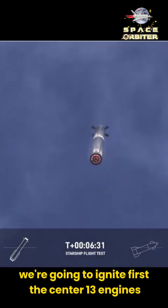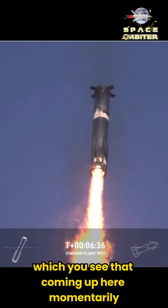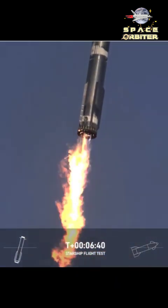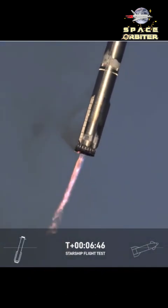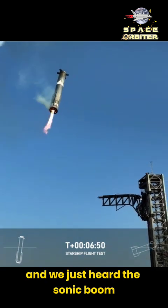We're gonna ignite first the center 13 engines — we should see that coming up here momentarily. Engines in startup. This is going to come down to three engines as the booster slows down for its final approach. And we just heard the sonic boom.